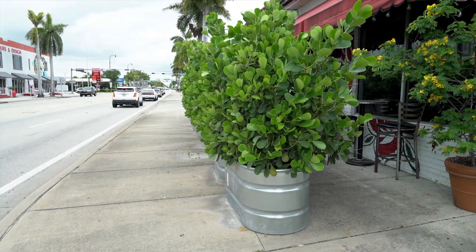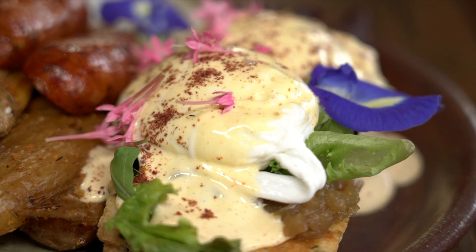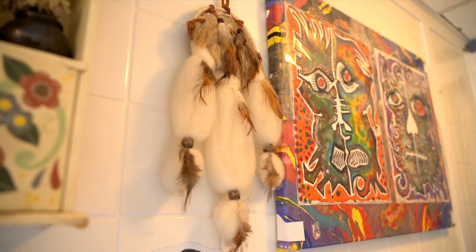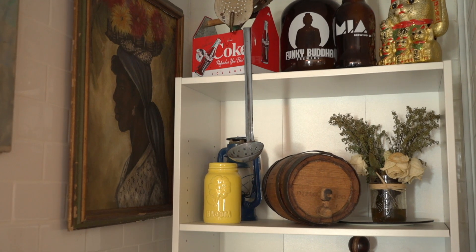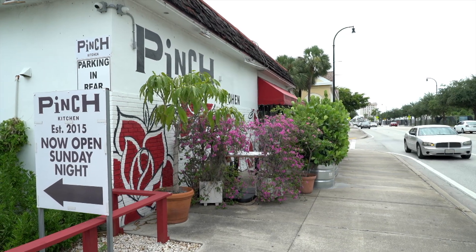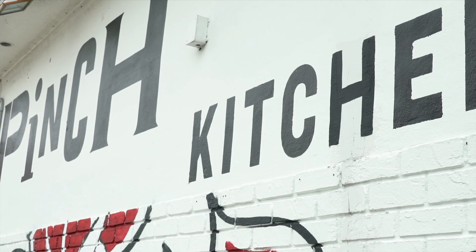Engineer Chris Noel has the solution for where to go when you have a taste for something out of the norm. From the moment he walked in, Chris says he fell in love with the homey decor and down-to-earth atmosphere. It's located in the Upper East Side of Miami and it's called Pinch Kitchen and Bar.